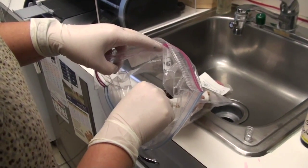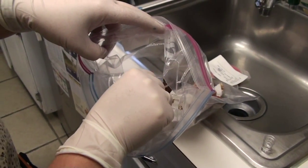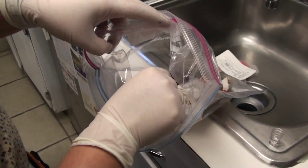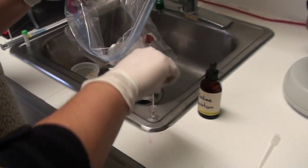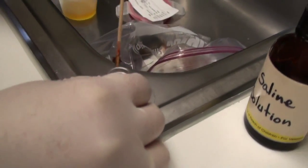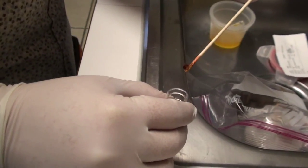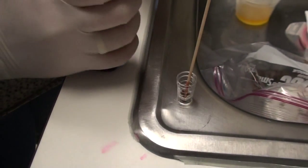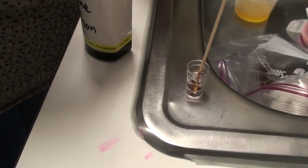One of the first things we do when we get a fecal sample is look for parasites like giardia, coccidia, and worms. Michelle is going to show us how she does that. She explains she doesn't mind this part because you can see a lot of interesting things in fecal samples — they can be very telling and are an important diagnostic tool. She made sure to grab some of the mucus and blood from the stool.